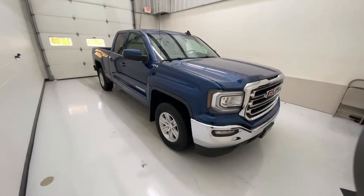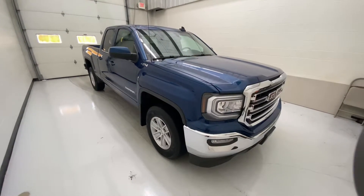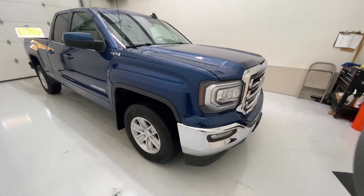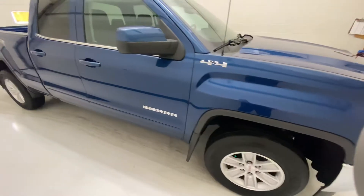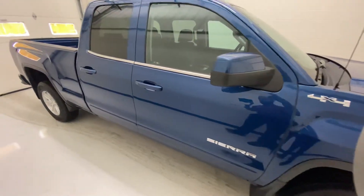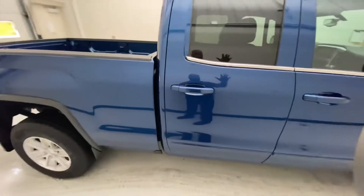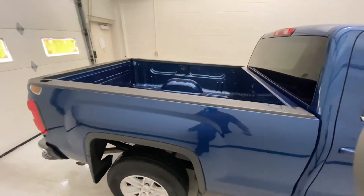Today we are going over the 2018 GMC Sierra double cab SLE trim level. As you can see, it's stone blue with chrome bumpers. We'll do an exterior walk around. It's got painted mirror caps and painted door handles. It is a double cab, so you get that smaller back seat, but you are going to get that standard box bed.